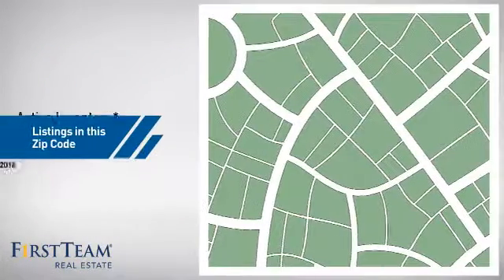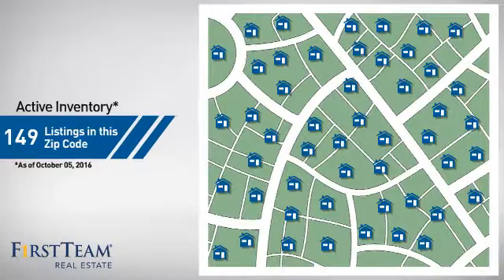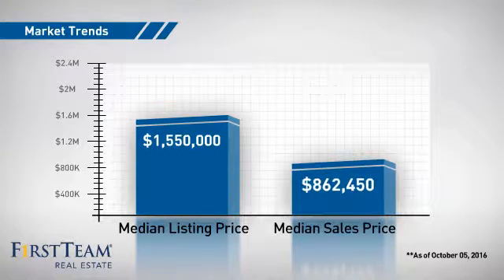Wondering how it stacks up against the competition? There are now just under 150 homes on the market within this zip code, with a median list price of just under $1.6 million and a median sale price of just under $900,000.